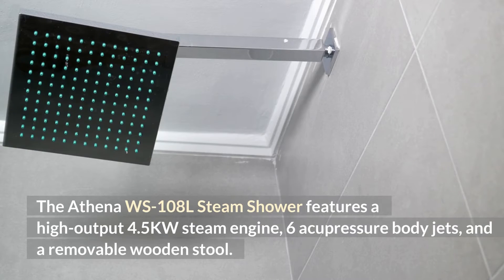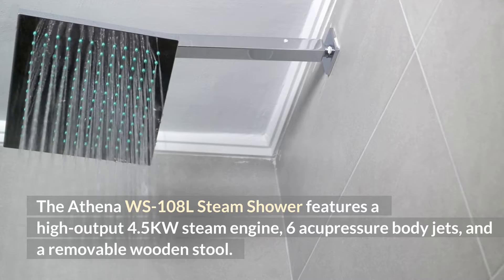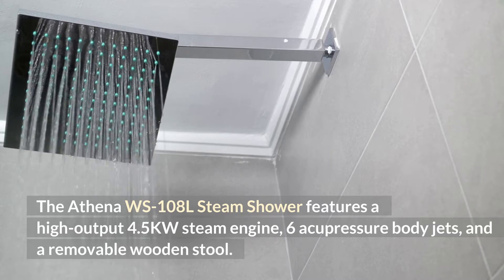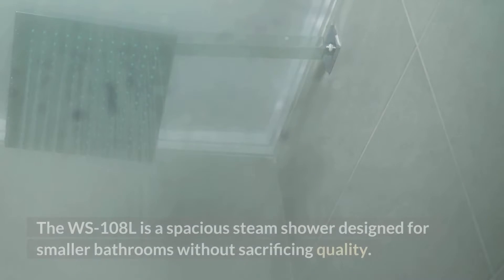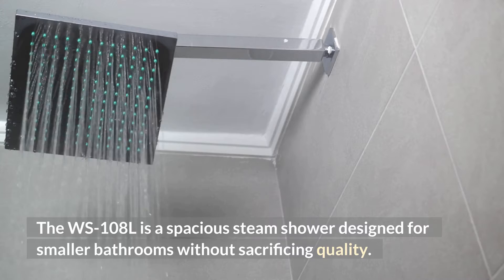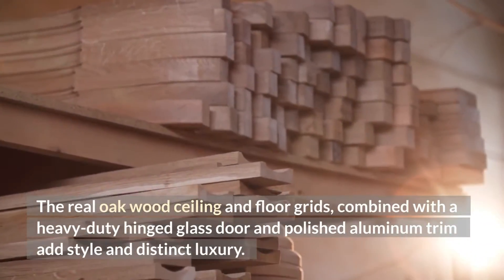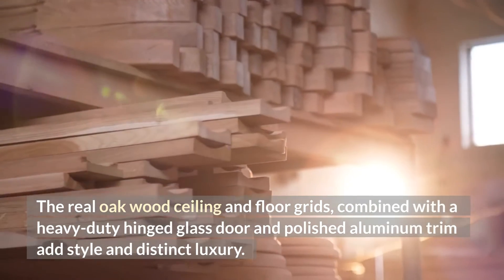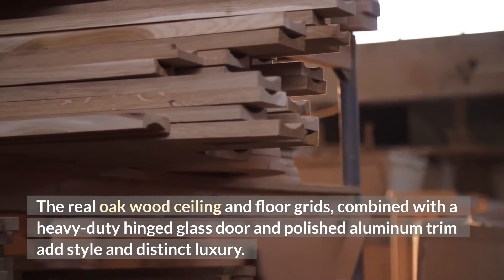The Athena WS-108L steam shower features a high-output 4.5KW steam engine, six acupressure body jets, and a removable wooden stool. The WS-108L is a spacious steam shower designed for smaller bathrooms without sacrificing quality. The real oakwood ceiling and floor grids, combined with a heavy-duty hinged glass door and polished aluminum trim, add style and distinct luxury.